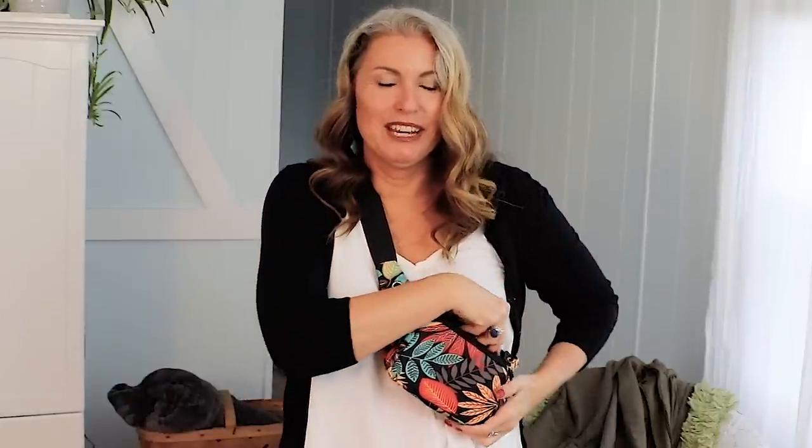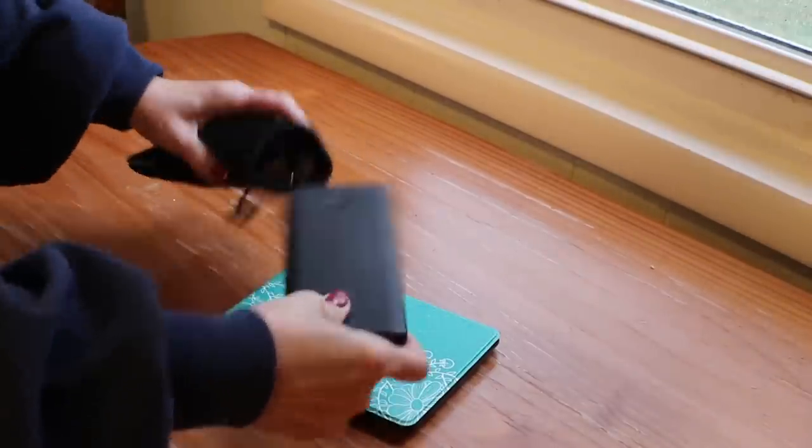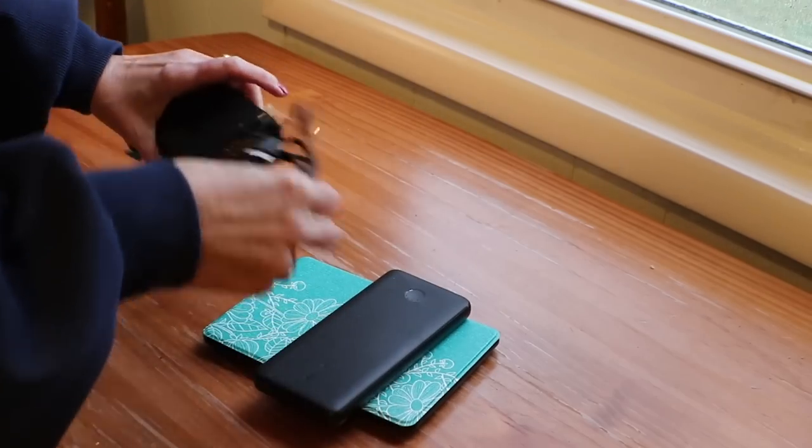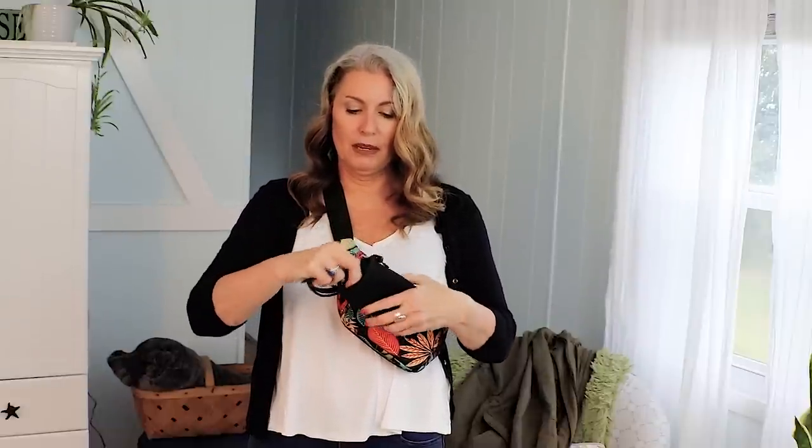Another very non-negotiable item when I'm traveling is a power bank. I have my little Anker power bank in here, along with a new cable that has three charging heads on it — so I can charge my headphones, my phone, and my Kindle all from one cable. I just have that all tucked in with my power bank. It is not one of the power banks that has been recalled — I've actually had this one for quite a few years.